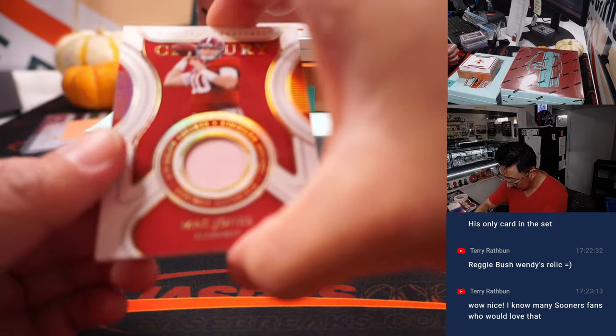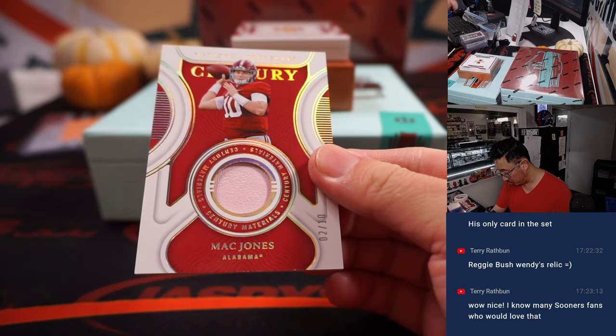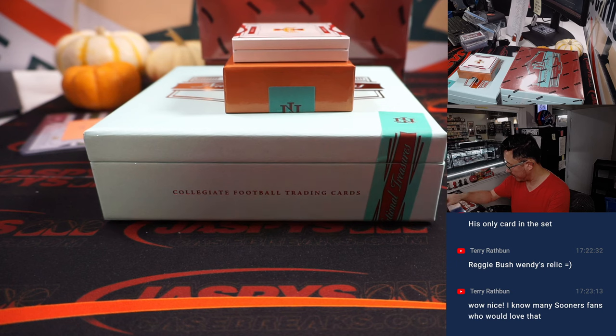And we got a Mac Jones, two out of ten. Return of the Mac. Patriots — that goes to Sean Maddox.